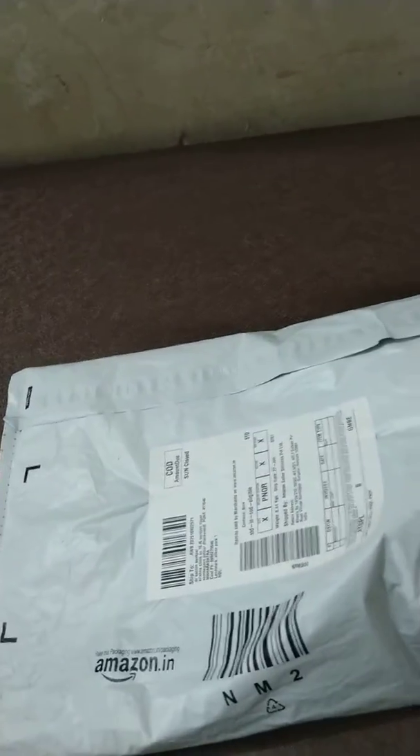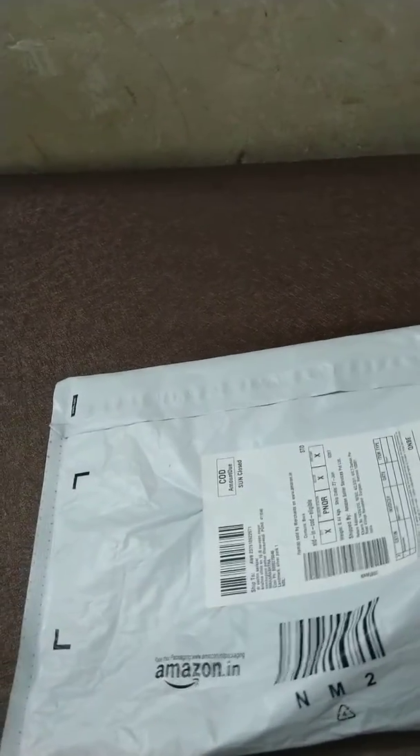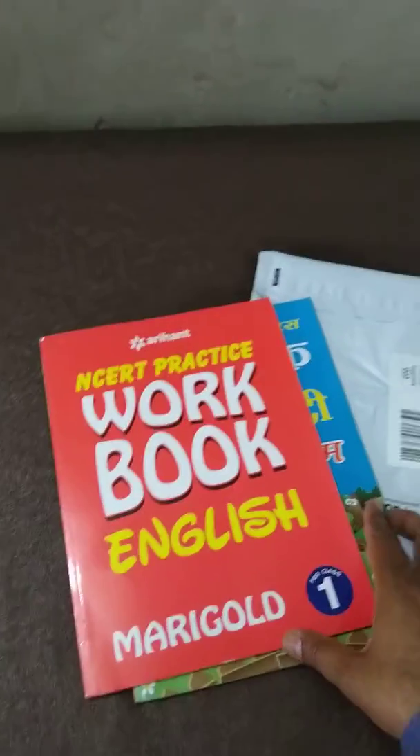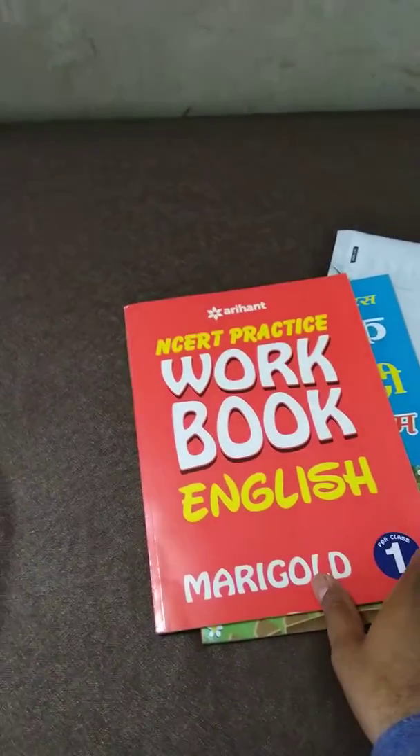The packing of this book by Amazon is very good. There is also waterproof packing. Showing you — there are two books inside.